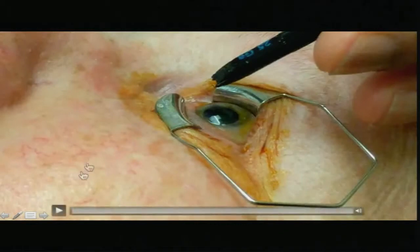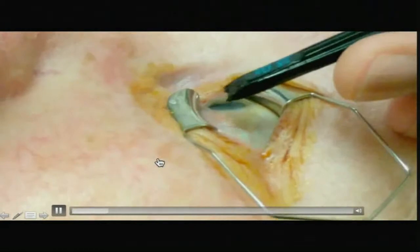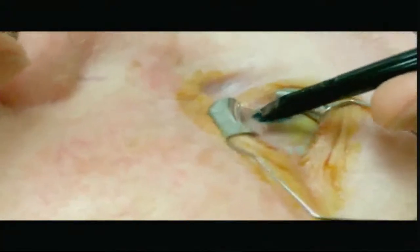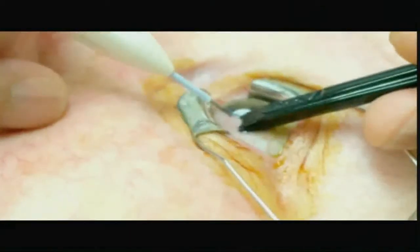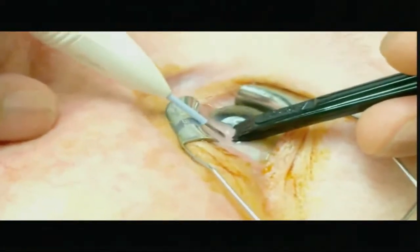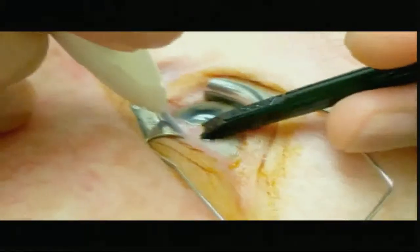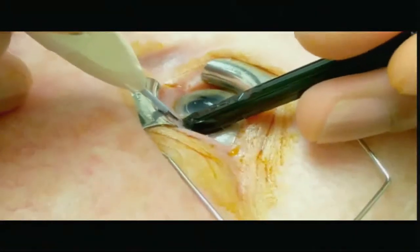This is another case using Eylea. Same technique — use the trocar to mark it and pull the conjunctiva a little bit. It's even more important to have oblique entry with Eylea. Go in, click, then push the conjunctiva back and hold the pressure for a few seconds.